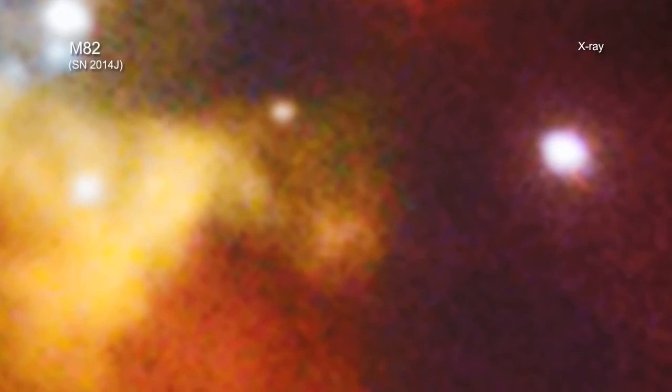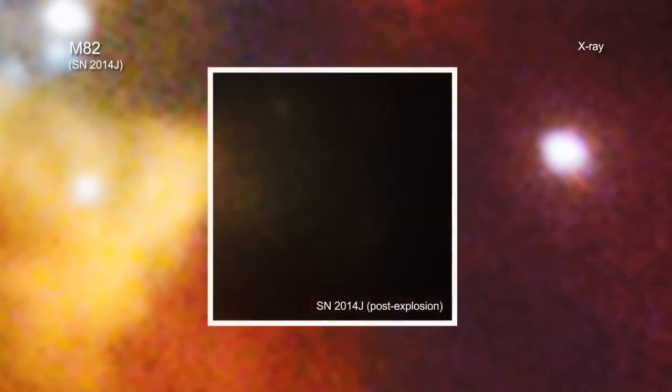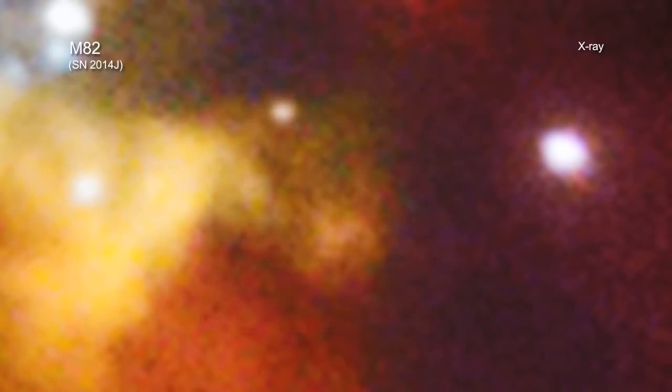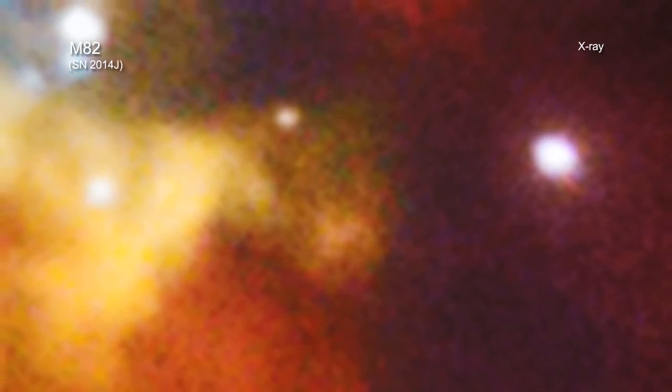Researchers used Chandra to look for clues. They took observations with Chandra about three weeks after SN2014J and compared it with Chandra data taken prior to the explosion. They found nothing. Although it may sound counterintuitive, this non-detection of X-rays actually told astronomers quite a bit. Specifically, it showed that the environment around the star was relatively free of material before it exploded.